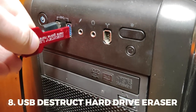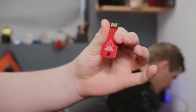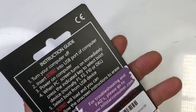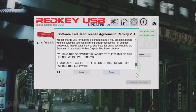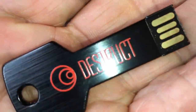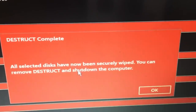Number 8: The USB Destruct Hard Drive Eraser. When it comes to destructive power, this tiny USB gadget is really potent. Traditional computer reformatting is insufficient to entirely remove all of your machine's data. The master key called Destroy completes the task without leaving behind any data that may be retrieved. Simply insert it into a USB port, turn on your computer, choose the hard drive you want to clean, and sit back and watch it do its thing. Please note that after all data on your hard drive has been deleted, it cannot be recovered at all.